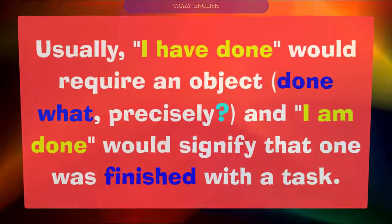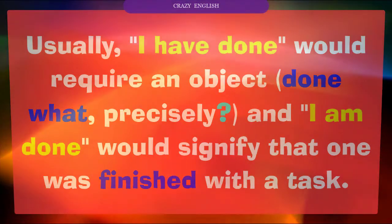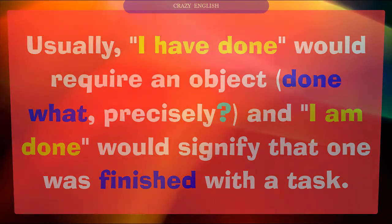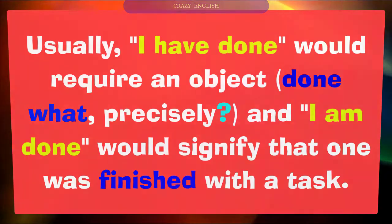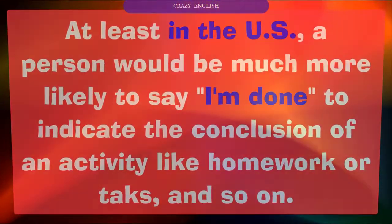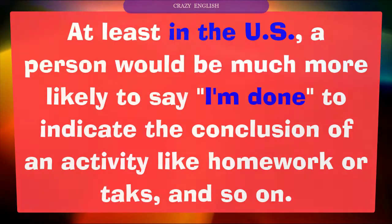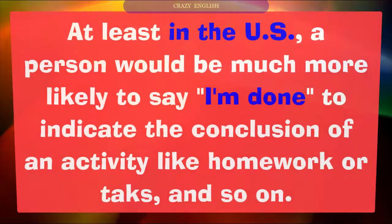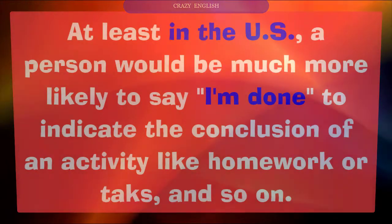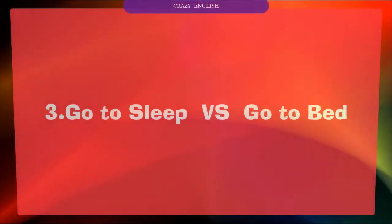Number two: I'm done versus I've done. Usually, 'I've done' would require an object — done what, precisely? 'I'm done' will signify that one has finished with a task. At least in the US, a person would be much more likely to say 'I'm done' to indicate the conclusion of an activity like homework or tasks.